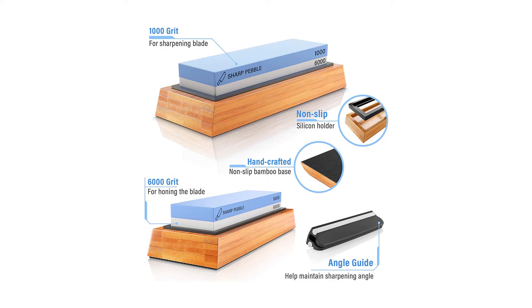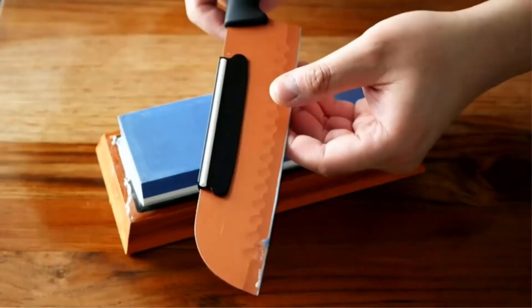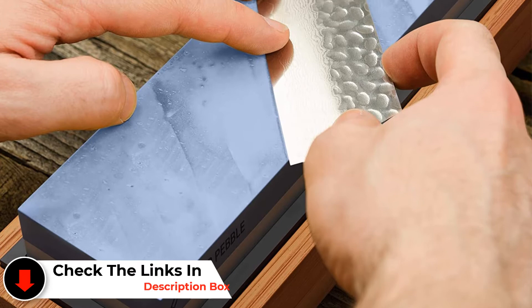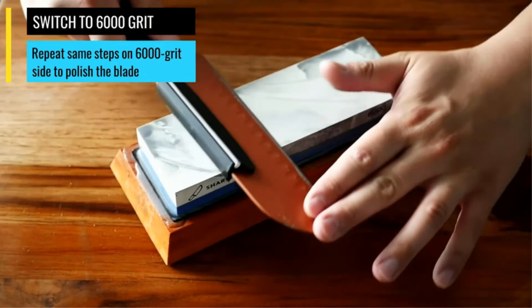The dual-sided whetstone is manufactured using aluminum oxide, which is considered high in abrasive properties, leading to a rapid sharpening process. Due to the use of water, chippings from the sharpening procedure are easily removed, ensuring a clean surrounding without the additional use of costly oils. However, over time the stone tends to wear and tear, resulting in an uneven platform that requires further honing to ensure an even and uniform surface.